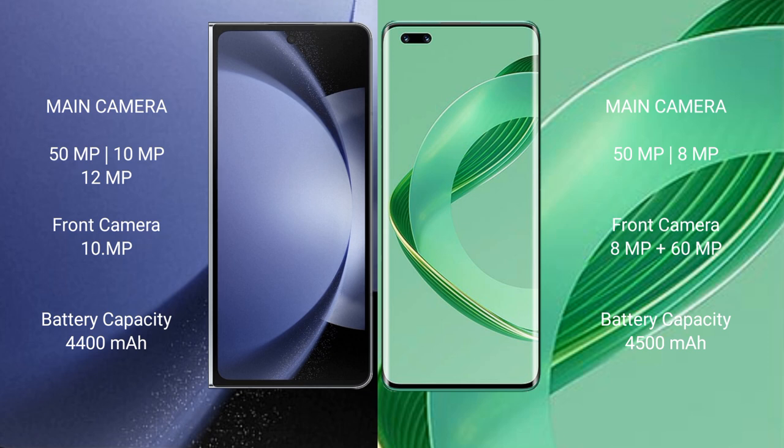Samsung Galaxy Z Fold 6 packs a 4400mAh battery with 45W fast charging support. Huawei Nova 11 Pro packs a 4500mAh battery with 100W fast charging support.